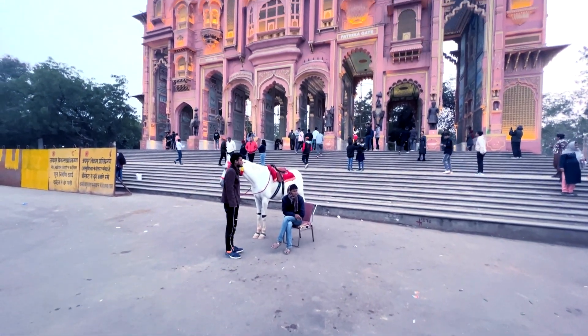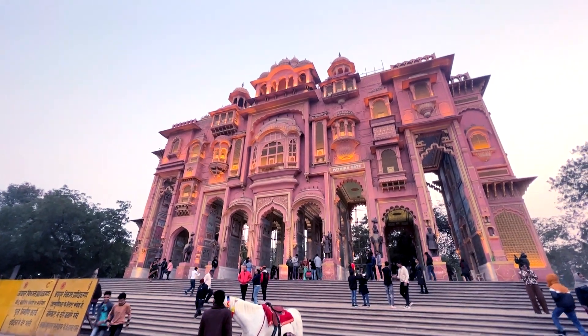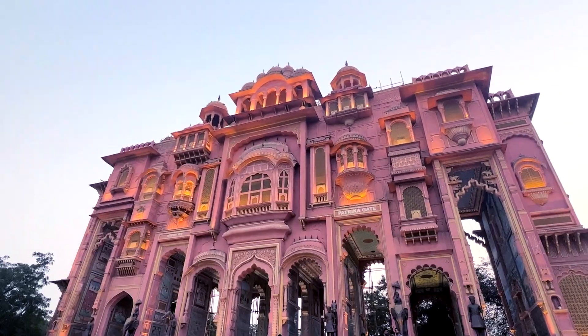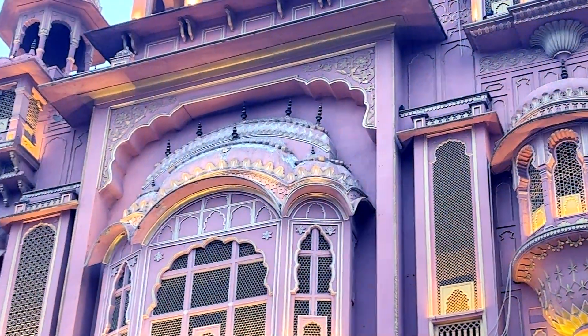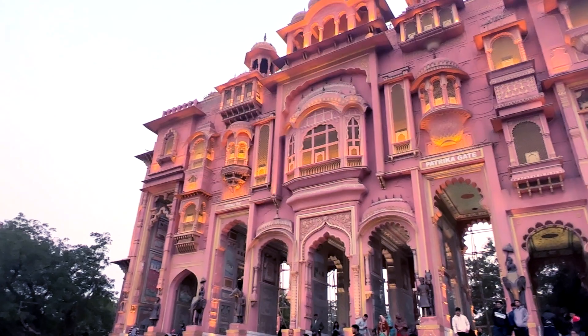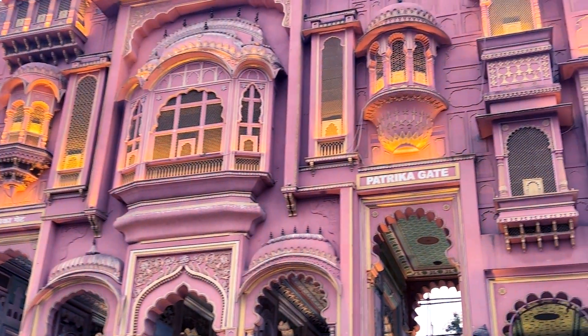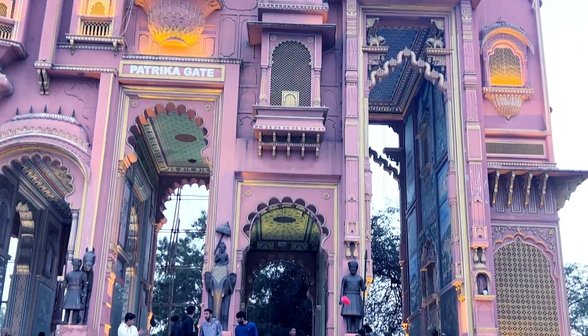Hello guys and welcome back to the channel. So today we are at Patrika Gate, an iconic landmark located in the heart of Jaipur. This gate is not just a gateway to the pink city, but also a perfect place to witness the city's art and culture. This gate is also a celebration of the city's rich cultural heritage.